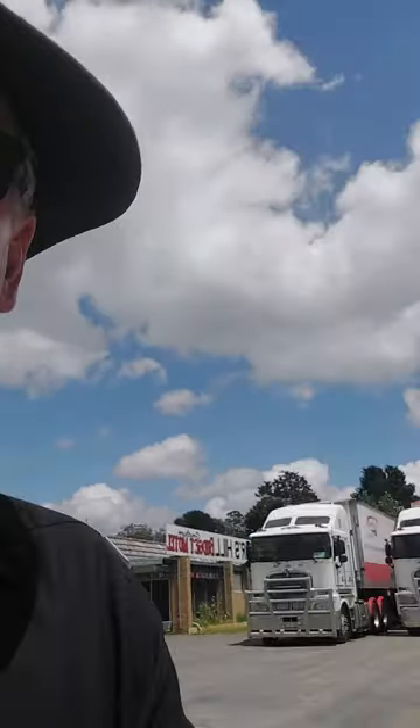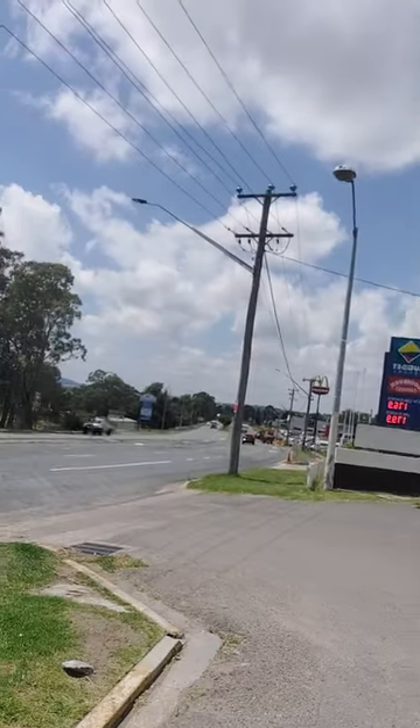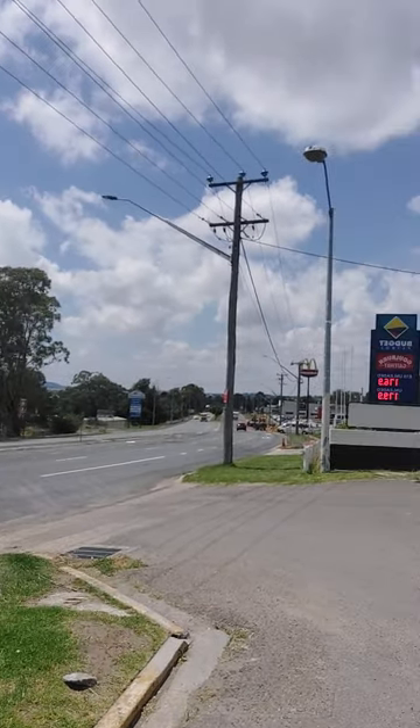Here we are in Goulburn, Governor's Hill Budget Motel, 61 Sydney Road. It's going to swing around. We've come in from the back end, or the northern direction. We've actually come up from the south, but that's the northern direction. And then you've got the road in Goulburn itself.